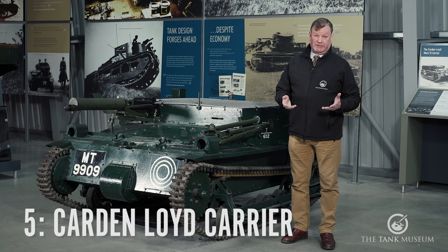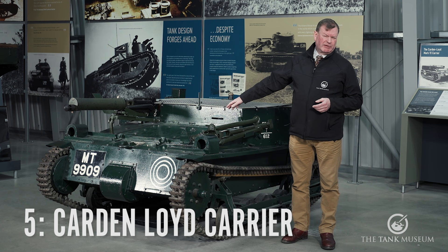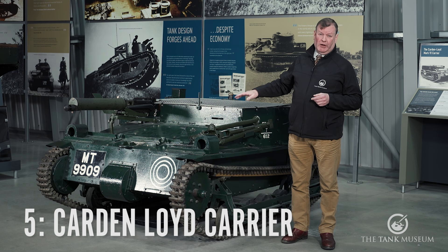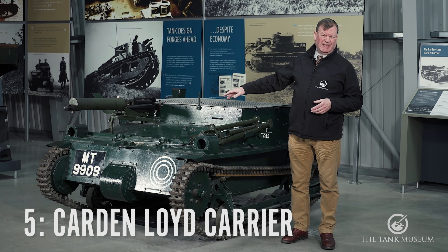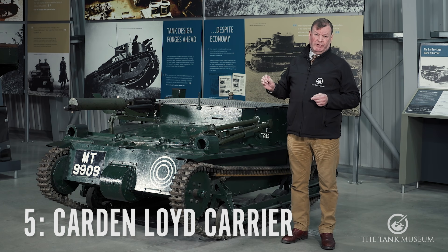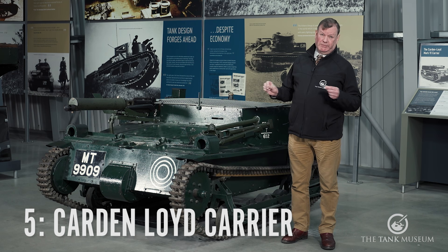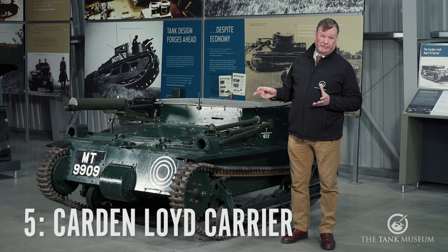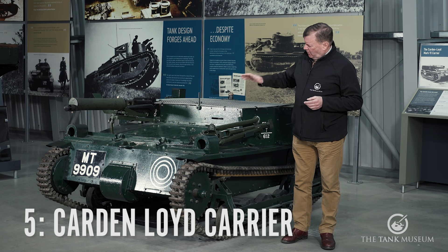I know this is supposed to be my top five tanks, but this little contraption isn't really a tank at all. It's got tracks, it's got armour, but it's actually a carrier — the Carden-Lloyd carrier, sometimes known as a tankette. Lots of countries had them. We had the Carden-Lloyd, and later on during World War II, the universal carrier, sometimes wrongly called the Bren carrier. The French had the chenillette. The Italians had the carro veloce, a nasty little flamethrower contraption.